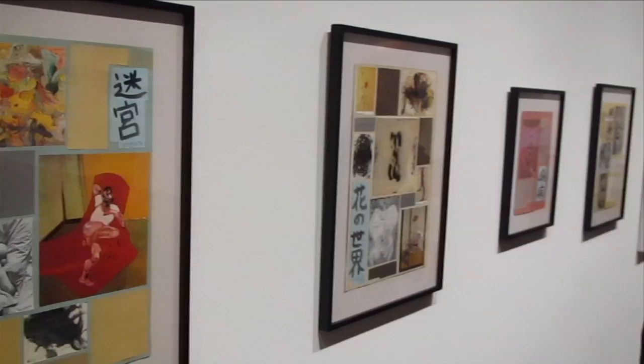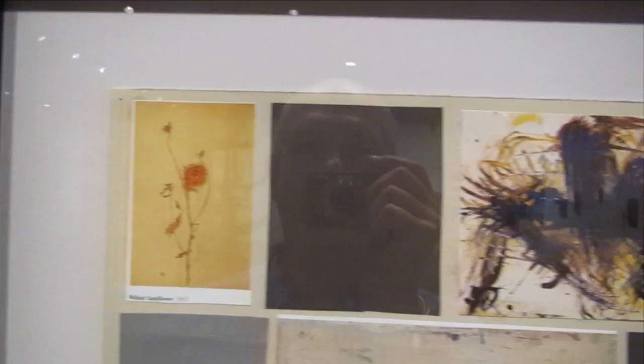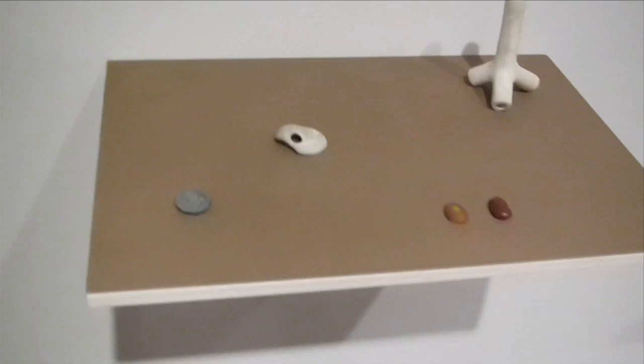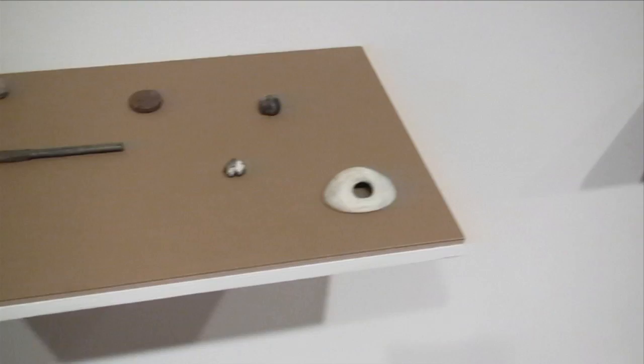This is some collages by Richard Hawkins — DuBuffet, De Kooning references. We've got some little tiny sculptures on shelves by Matt Hoyt. 'Heresy of the Soul' by Werner Herzog.